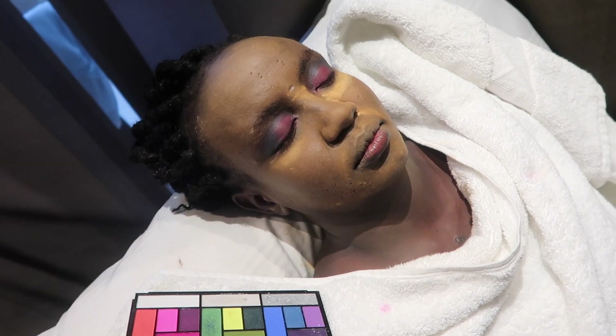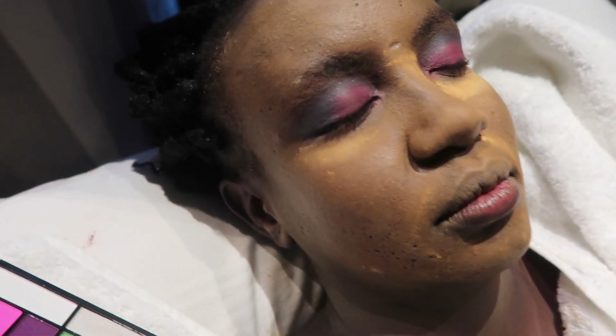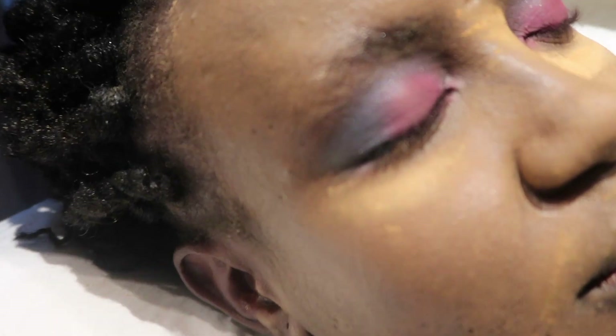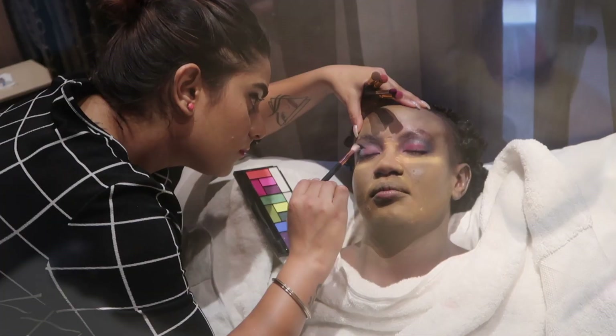I didn't have much footage for this particular makeup — I'm sorry — but I really wanted to show you guys how the makeup turned out, because I personally liked it a lot.